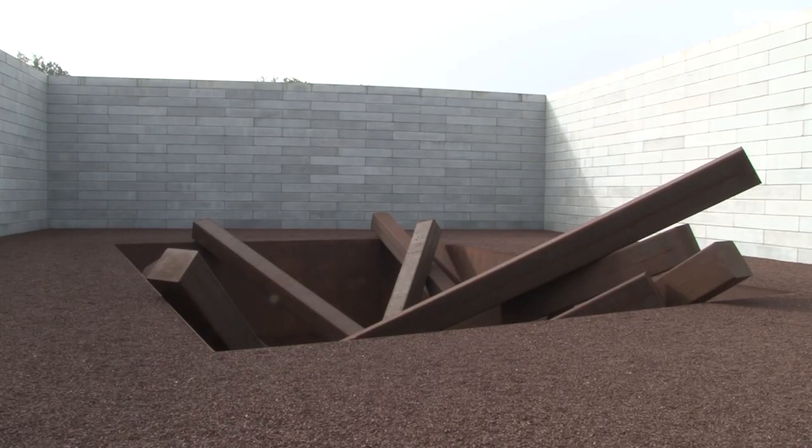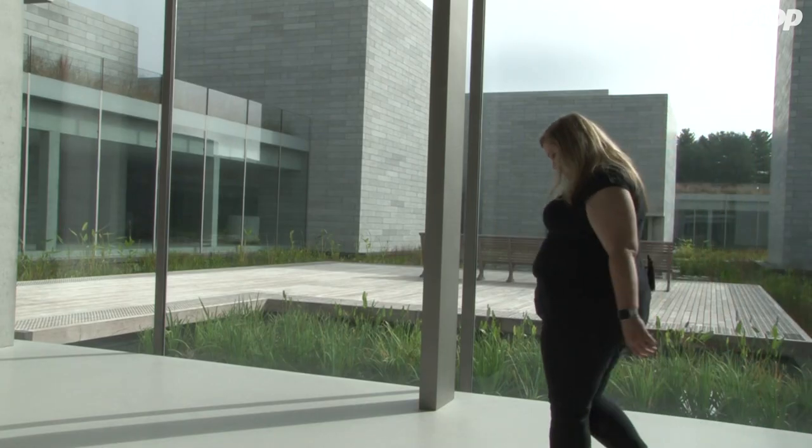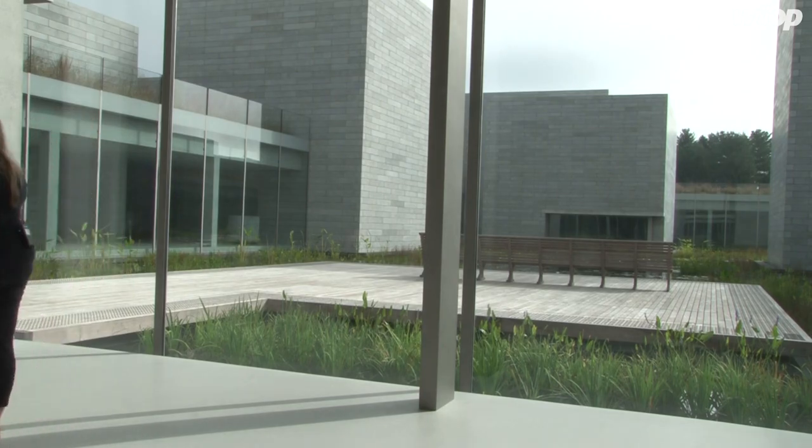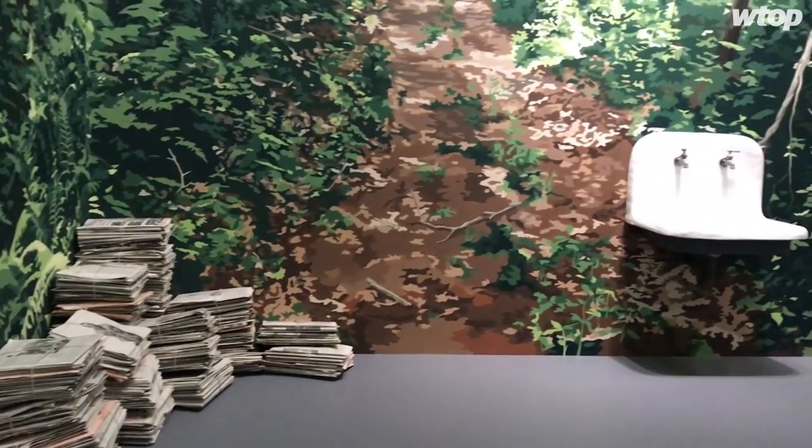The building — the pavilions — is 200,000 square feet. It was designed by Tom Pfeiffer and is there in service of the art. What he would say is he really didn't want anyone to see the building without the art, but instead with the art in it.